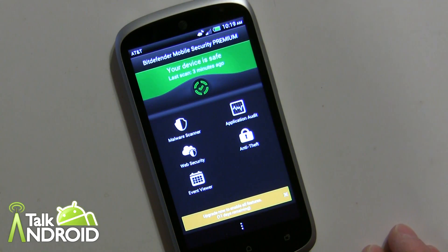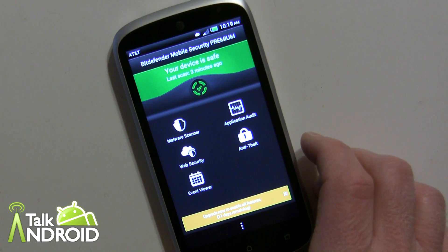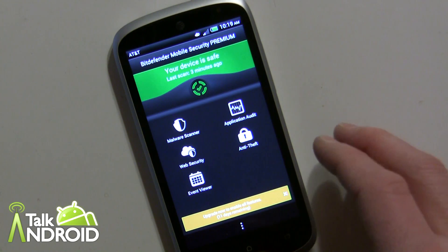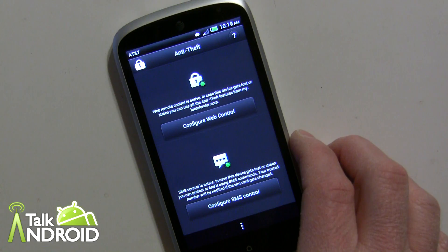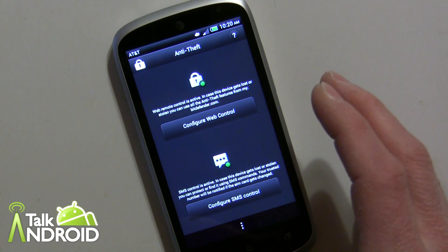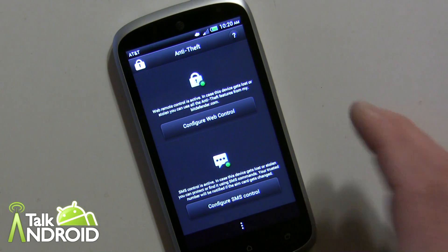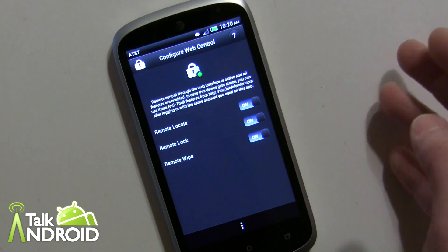Now the next thing — and I think this is really important — they do sell this as a standalone app as well, but it's built into the premium version. For $9.95 a year you get Anti-Theft, which is very important. We can all lose our phone or have it stolen, and you can do things remotely like lock it — or sometimes you lose your phone in the house and need to make a sound on it. When you first go in it'll prompt you to set up a PIN so nobody can fool around with it.